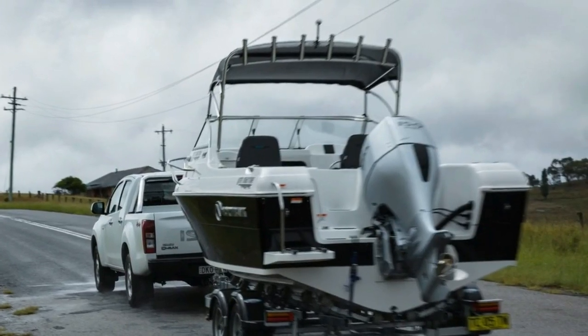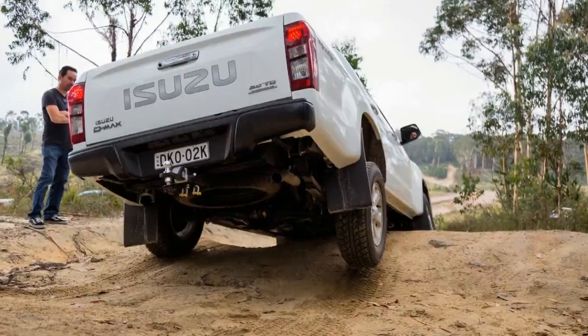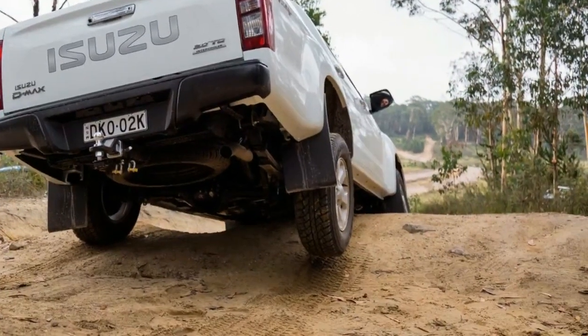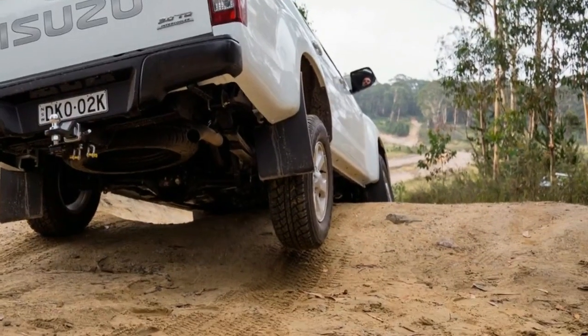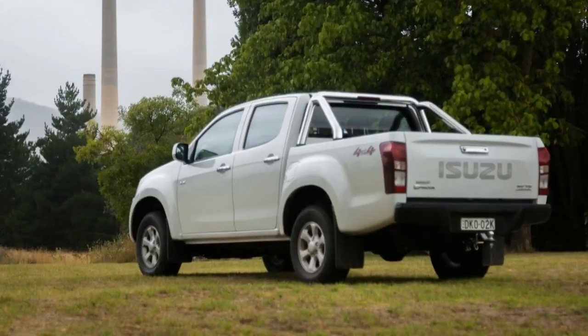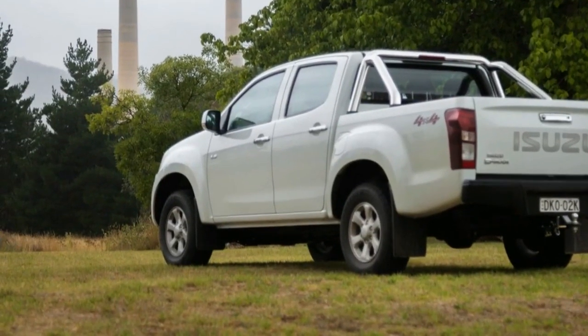For that price you get a 7.0-inch touchscreen media system — the LSU and LST variants get a larger 8.0-inch media screen with built-in sat-nav — while this model and all above it have a standard rear-view camera. The LSM comes with 16-inch alloy wheels with Bridgestone all-terrain tires.